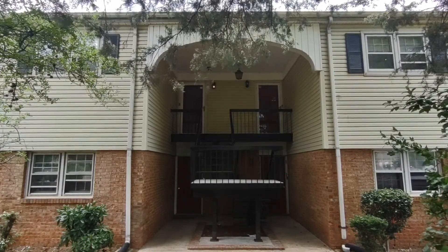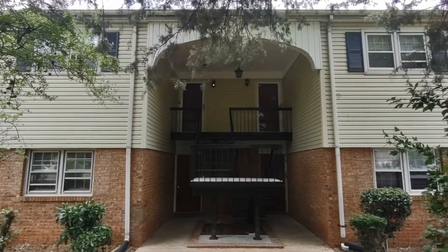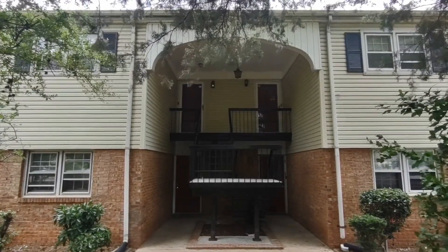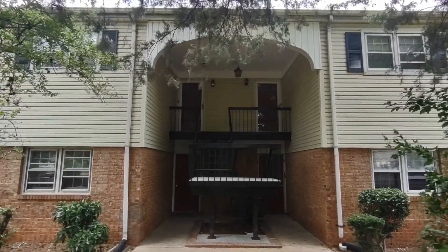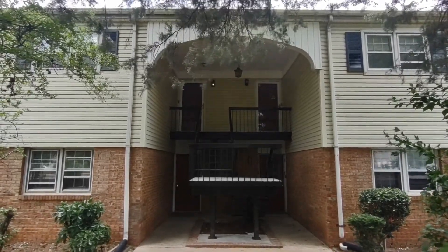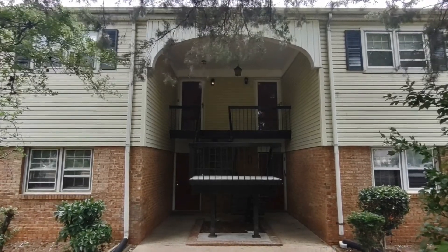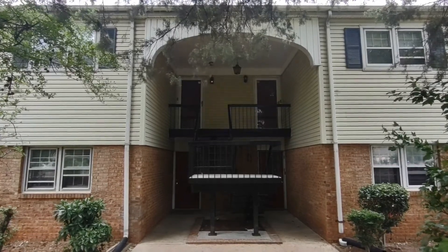Hello and welcome to 4601 Coronado Drive, Unit H, a two-bedroom, one-bath unit in the Charlotte, North Carolina area. For more information about this unit or information about how to apply, please visit www.touchpointpm.com. Now let's take a look inside.